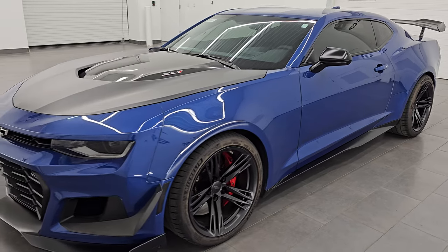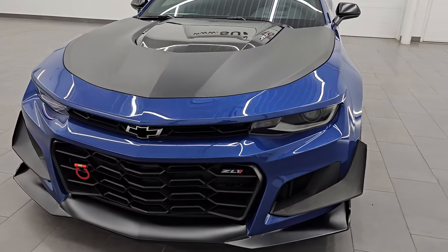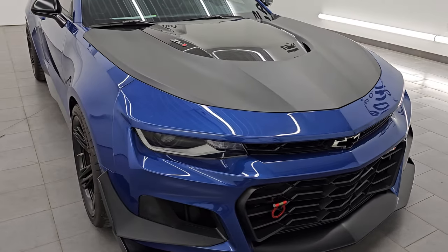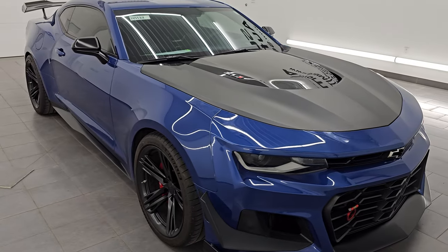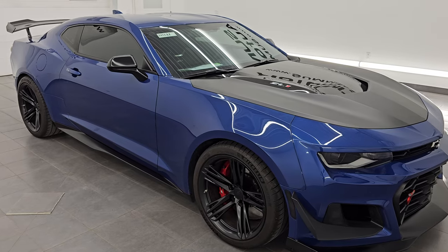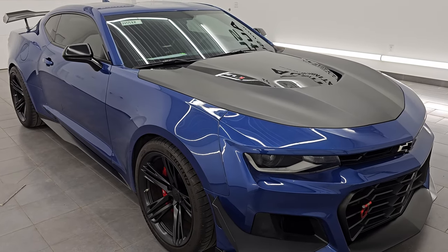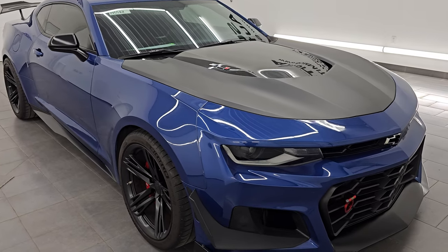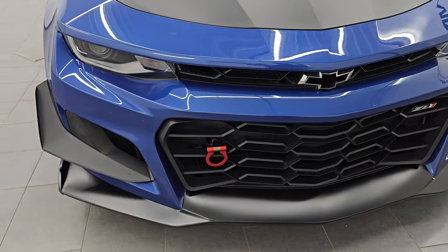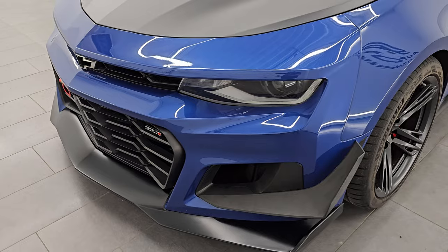This 2020 Chevrolet Camaro has the 6.2-liter supercharged V8 engine which pumps out 650 horsepower. It's paired up with the 6-speed manual transmission. This car has been fully safetied and inspected by our service shop. It has a fresh oil and filter change, all the fluids have been checked and topped off, and this car is 100% ready to go. Probably one of the sharpest Camaros we have on our lot right now.